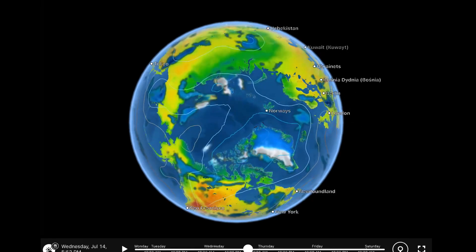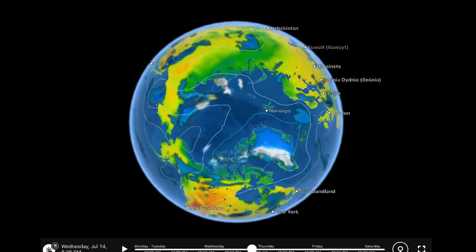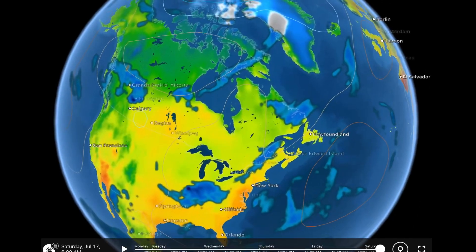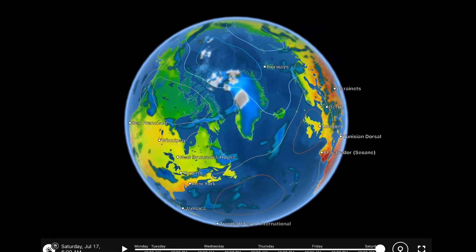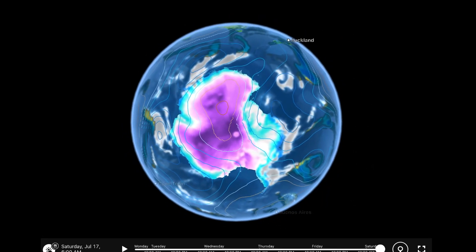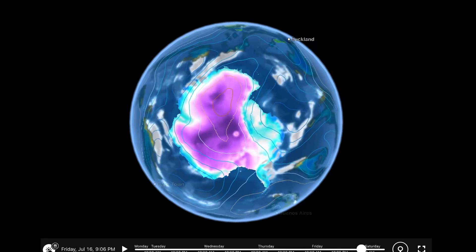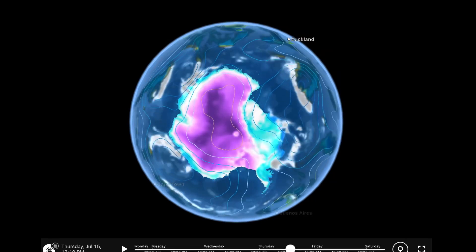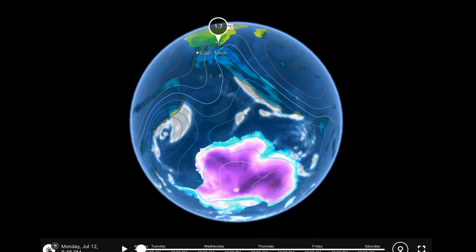Thank you everybody for watching. Leaving you here looking at the Northern Hemisphere versus the Southern, pointing out the low-pressure systems spinning around our planet right now. Thank you for watching, thank you to all the memberships and donations — God bless you all, thank you for your support and contributions to the channel's research and productions. Stay safe out there, aware and prepared. Stay young and have fun, and get your morning dew. Bye-bye.